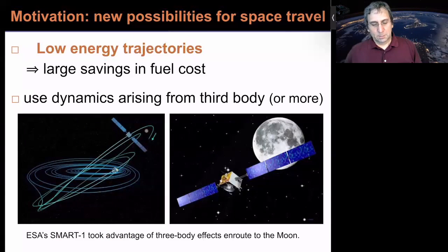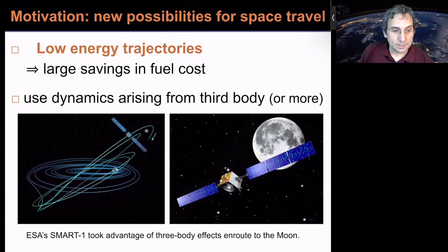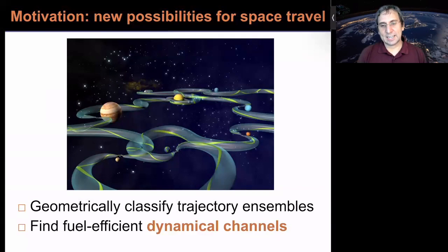We want to look at low energy instead, because it leads to fuel savings by using dynamics from the third body — working with gravity as much as possible. ESA's SMART-1 mission was an early low-thrust trajectory that took advantage of three-body effects on its way to the moon. When you use low thrust and get into a regime near another body, you're going to have to include the effects of third bodies. So we want to geometrically classify all the different ensembles of trajectories — some of these are fuel-efficient dynamical channels.